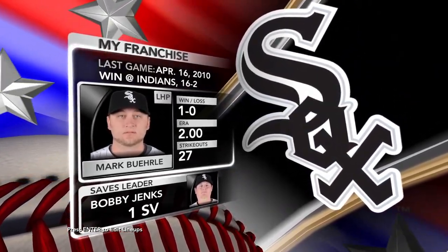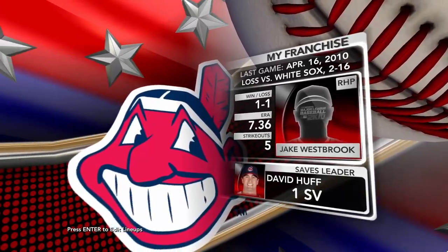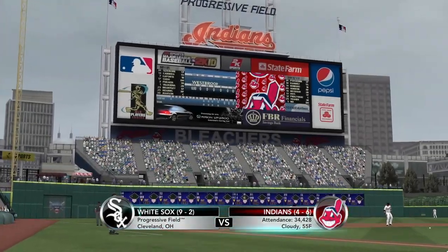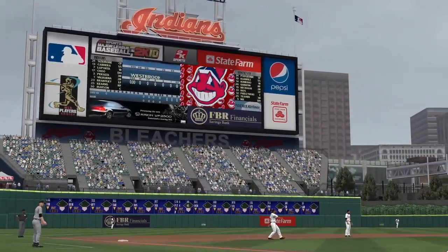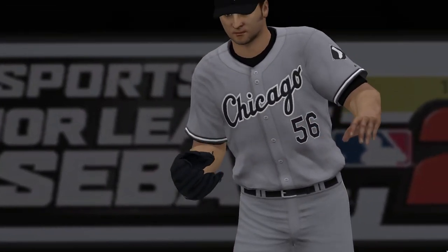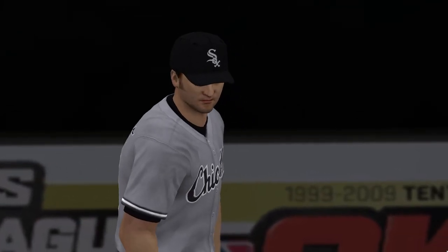Two ball clubs, one division. We'll see the Chicago White Sox as they play against the Cleveland Indians, ready to go on 2K Sports. We welcome you to the site formerly known as the Jake, now Progressive Field here in Cleveland. A look at Mark Burley — he'll be doing his best to get a W on the mound tonight. Thank you for being with us. 2K Sports brings you Major League Baseball live this Saturday afternoon.